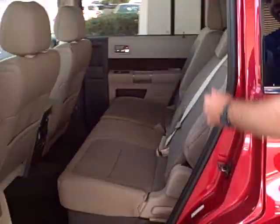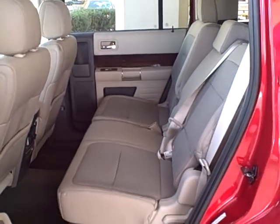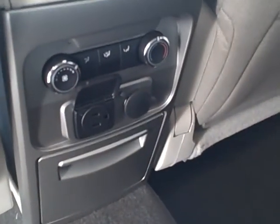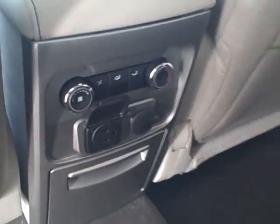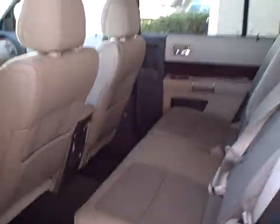In the second row, every seat belt is over the shoulder. You've got latch systems for car seats. Check out the center stack — you've got a 115-volt and a 12-volt outlet, controlled from your rear air conditioning. Rear air conditioning vents run throughout the top of the vehicle, allowing everyone to be comfortable on those trips, and there are cubby holes as well.